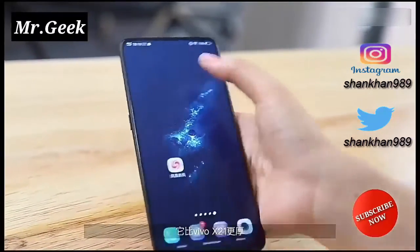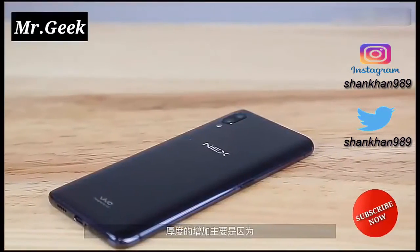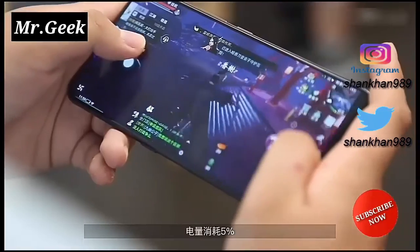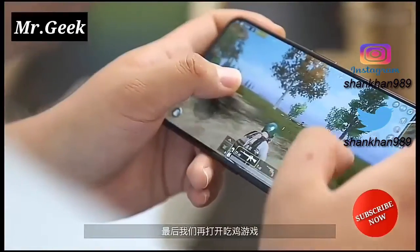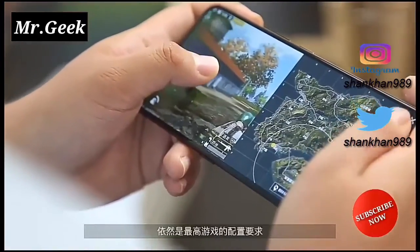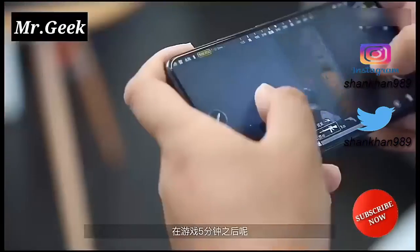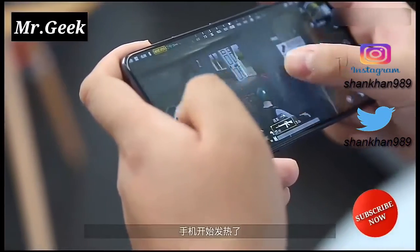The phone also has the Vivo Game Engine, made in partnership with Pinson Games. It aims to provide an immersive gaming experience based on software and hardware optimization, and is also optimized to run games made using Unreal Engine.